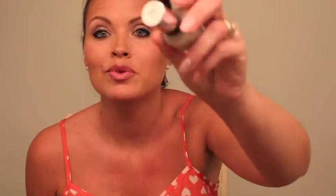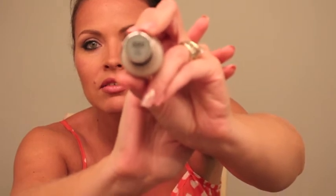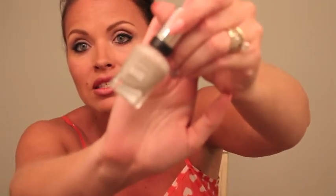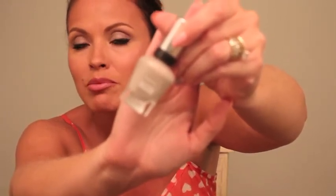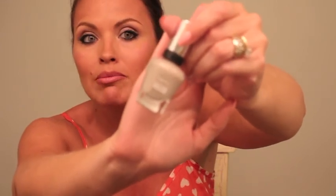I picked up a Sally Hansen Complete Salon Manicure nail polish in Earl Gray — it's a really nice light gray. With this collection, I've noticed that the color tends to dry a little darker than it looks in the bottle, so I always remind myself it'll be slightly darker. I was hoping for something like a muted gray-white, which is really what I wanted.